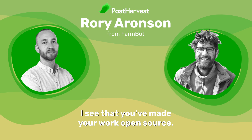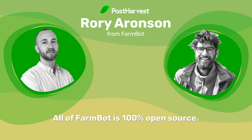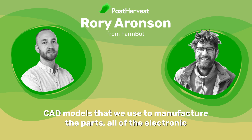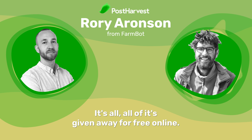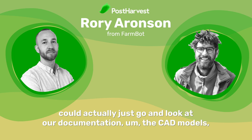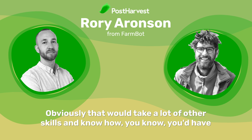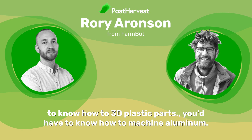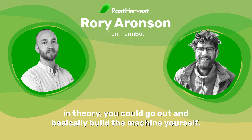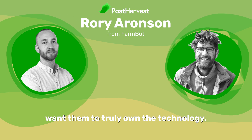I see that you've made your work open source. What's the thought behind that? That's a major component — all of FarmBot is 100% open source. All of the 3D CAD models used to manufacture the parts, all the electronic schematics, all of the software — it's all given away for free online. So in theory, if somebody didn't want to buy a FarmBot from us, they could go look at our documentation, the CAD models, and actually build a complete FarmBot themselves. When we sell a kit to a customer, we want them to truly own the technology.